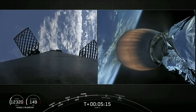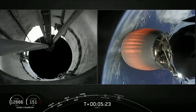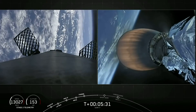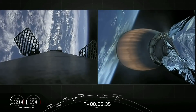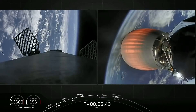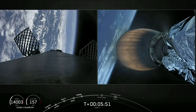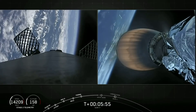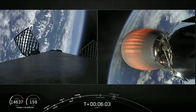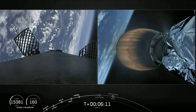We're expecting that entry burn to begin in about one minute. Trajectory continues to look good on second stage, carrying the SXM-7 satellite for Sirius XM. Vehicle is on a nominal trajectory. Gorgeous views of first stage as it has now reoriented itself, coasting through apogee and now returning back down. We will be performing two maneuvers for that landing: first the entry burn coming up in about 10 seconds, followed by the landing burn on the drone ship.